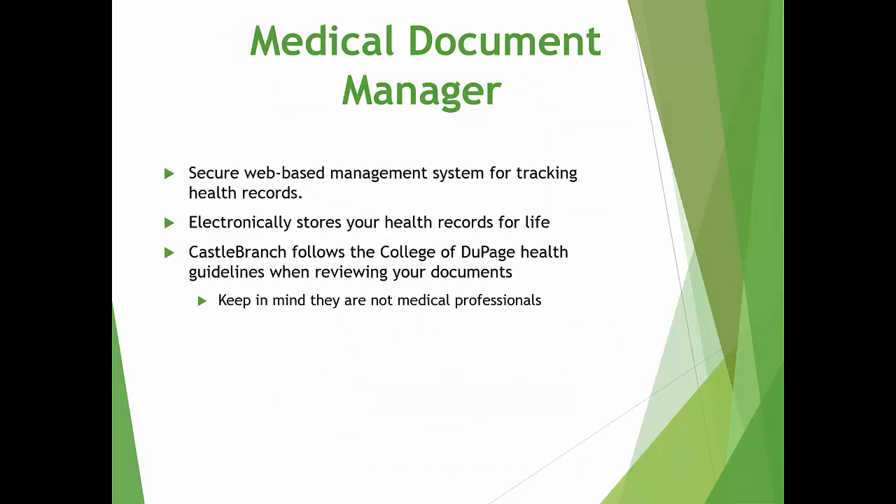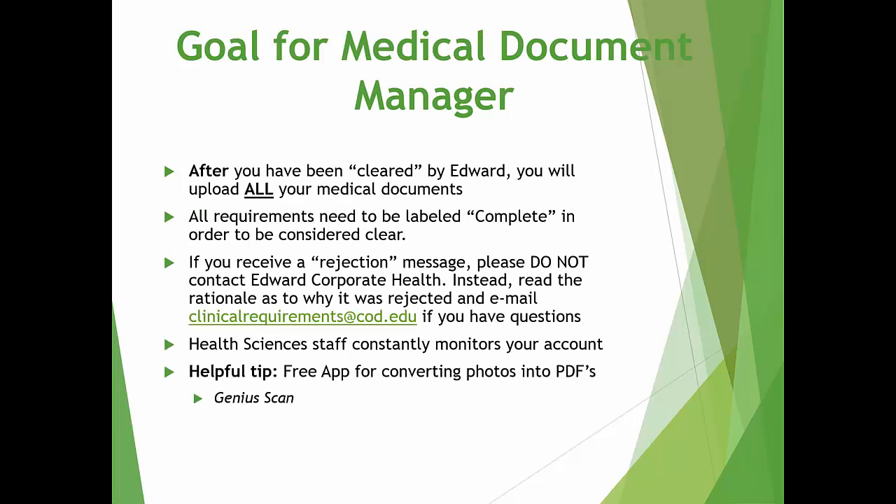Your Medical Document Manager is a secure, web-based management system used for tracking health records. After you've completed your chart review at Edward Corporate Health, this is where you will upload all of your medical documents. Please keep in mind that Castle Branch follows the College of DuPage health guidelines when reviewing the documents — they are not medical professionals. The goal for your Medical Document Manager is for all of the requirements to be labeled Complete in order to be considered clear for clinicals. The first document you must upload before any medical documents will be the Edward Clearance Form you received at your chart review. Please do not leave Edward Corporate Health without a copy of your clearance form, as you will need to scan this to your computer in order to upload it to your tracker.